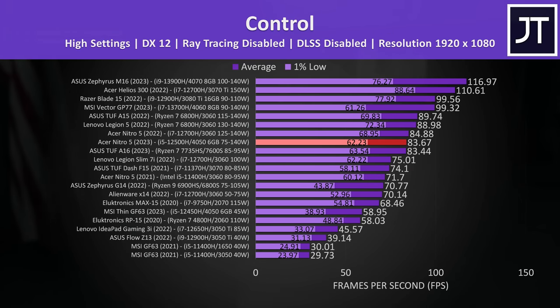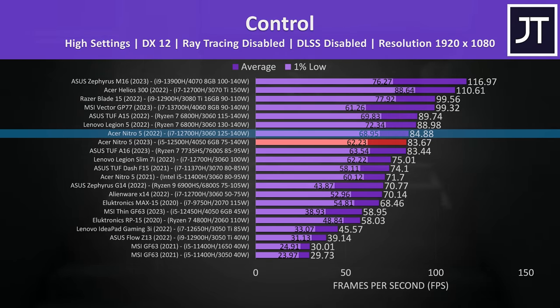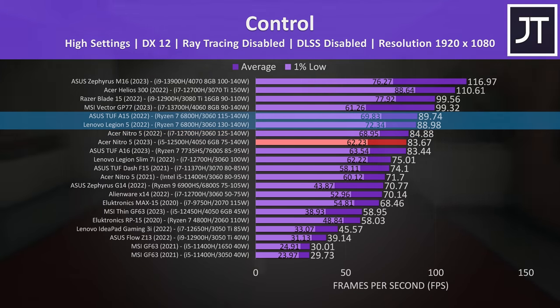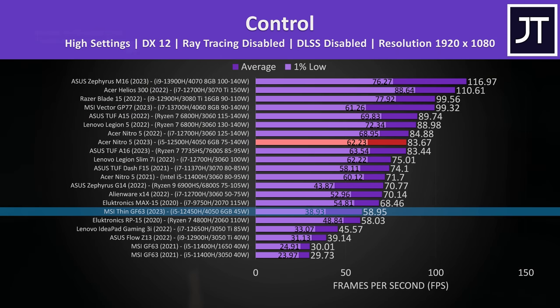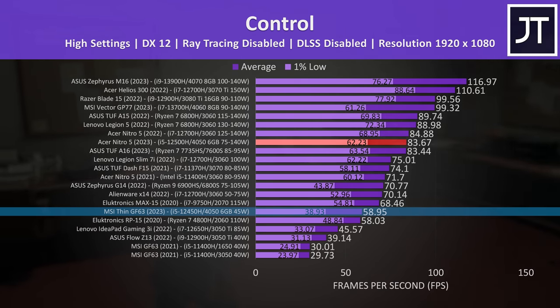The newer 4050 and older 3060 Nitros were quite close together in Control as well. Again the 3060 was slightly ahead, but definitely not worth the 18% higher price tag. Some of the other 3060 laptops were a little more ahead, but it's honestly not that much of a difference at the end of the day. The 4050 Nitro had a massive 42% higher average FPS compared to the more expensive GF63 — seriously just embarrassing for MSI. They need to drop that price a couple of hundred dollars minimum.